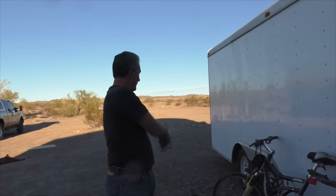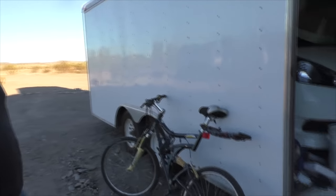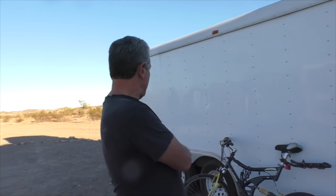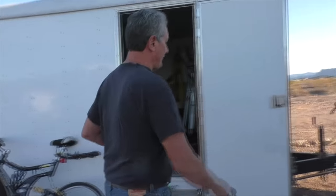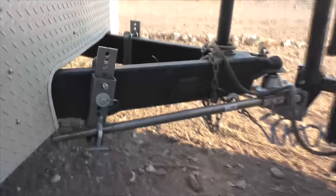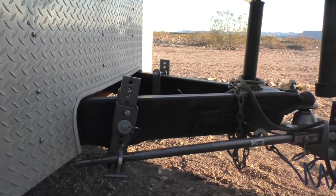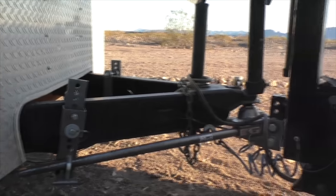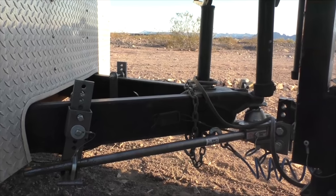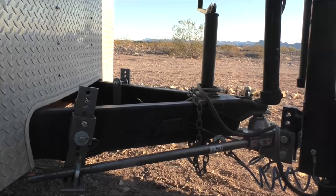I always check the bearings when I stop and feel them — they're never hot. I've got a weight distribution hitch, I think it's made by Husky. I actually bottomed on something — that's why one of those brackets is bent back. Basically it takes the weight off the hitch and distributes it over the trailer and the tow rig, and it makes it tow a lot better.